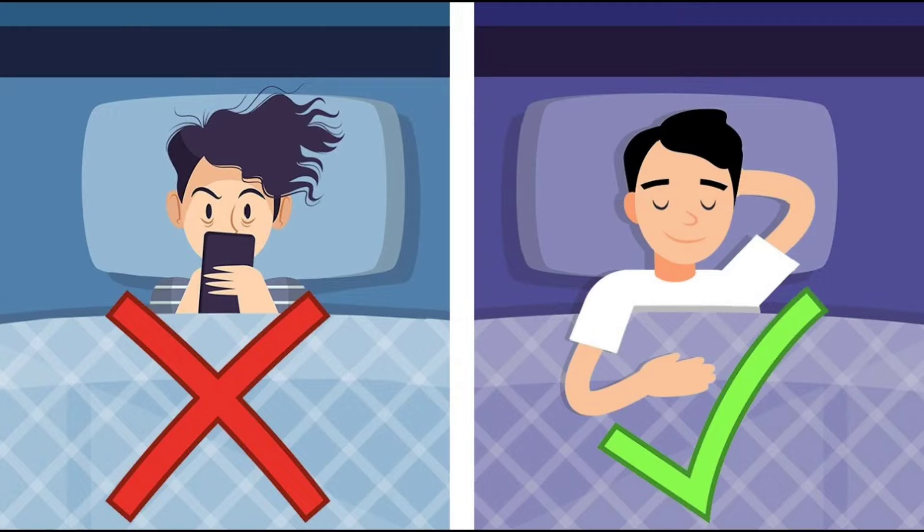A huge part of sleeping better comes down to waking up and falling asleep at consistent times. By practicing this, I've noticed I can more easily fall asleep, and I can even wake up at my intended time without an alarm clock. This is a more natural way to approach sleep, and you'll feel far more refreshed for the remainder of the day.